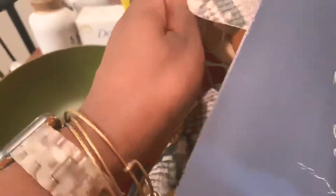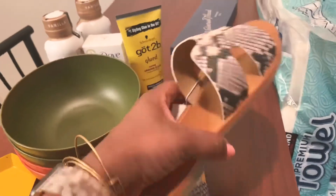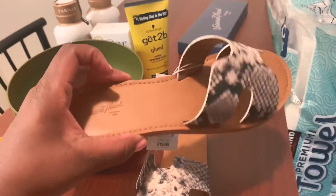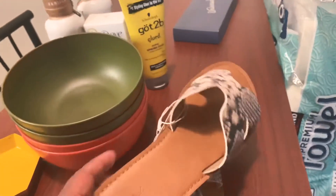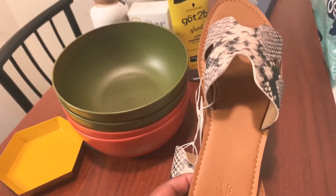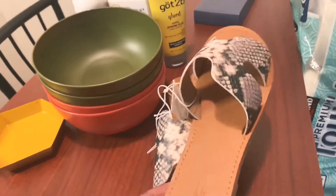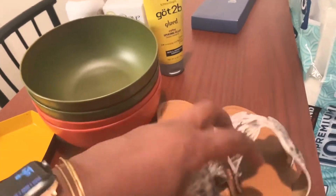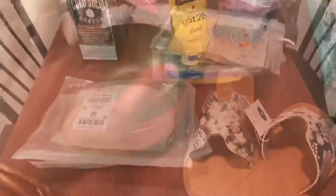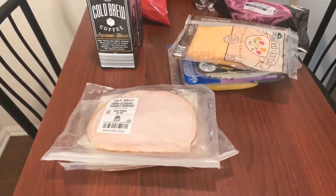And I got some shoes! Look at these little sandals — aren't they cute? They were 20 bucks. I love them. I have a lot of nice flip-flops but I wanted something that could just slide on and they fit my wide feet, so I got those. That's Target.